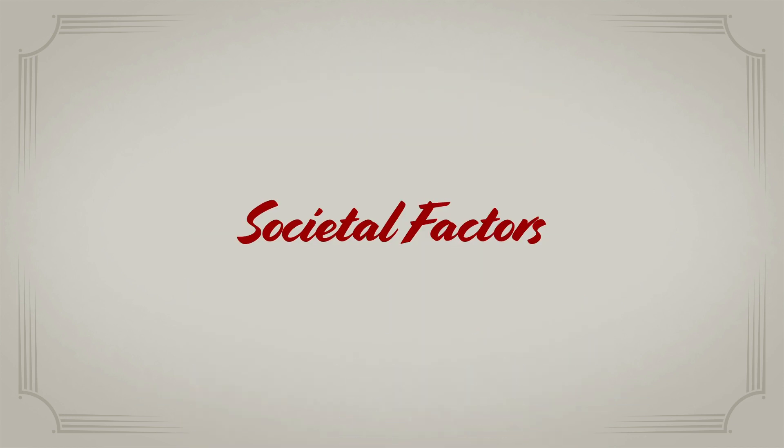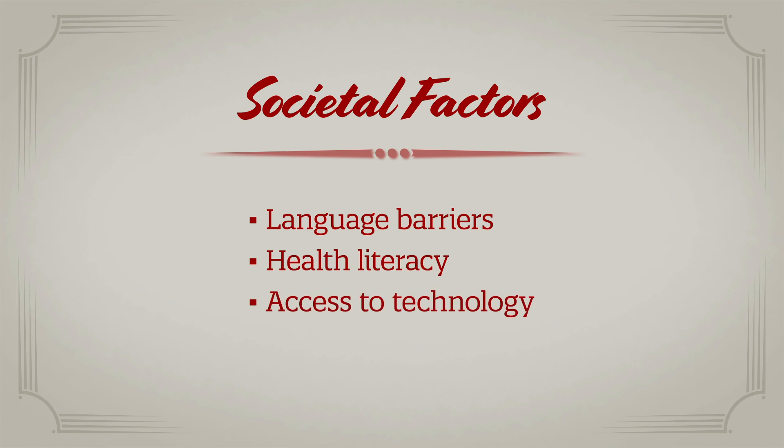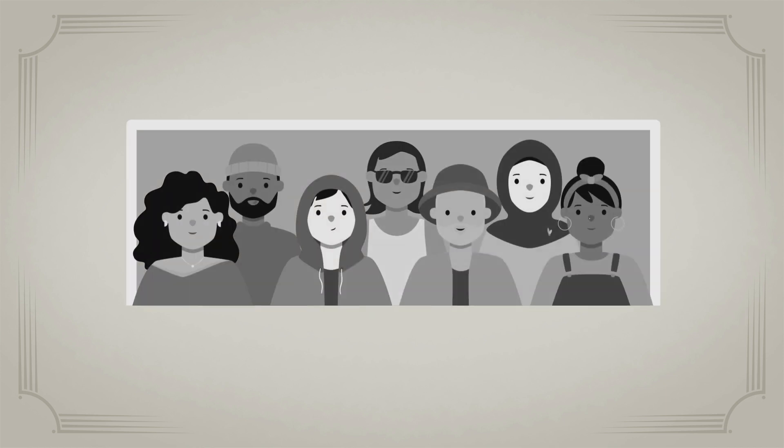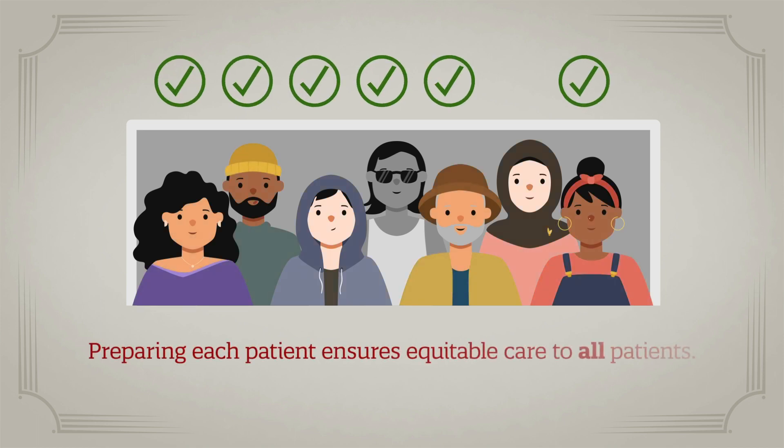Societal factors, such as language barriers, health literacy, and access to technology, can make telemedicine difficult to access for marginalized individuals. By properly preparing your patient before a virtual visit, you can help make sure you are providing equitable care to all patients.